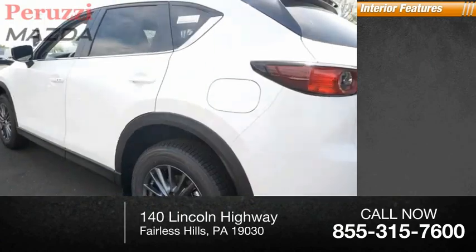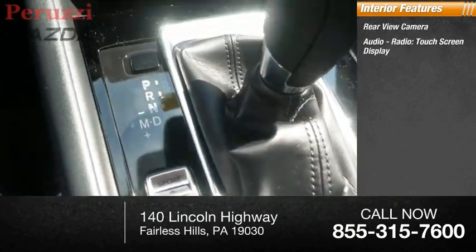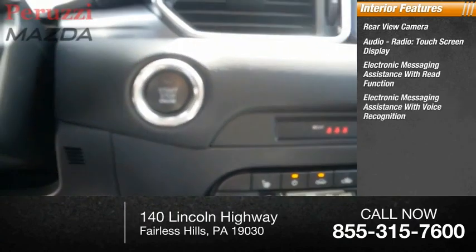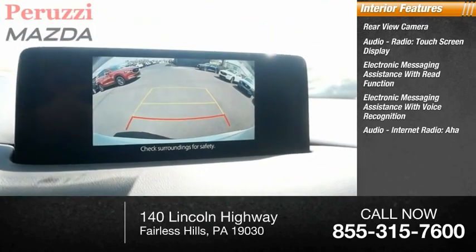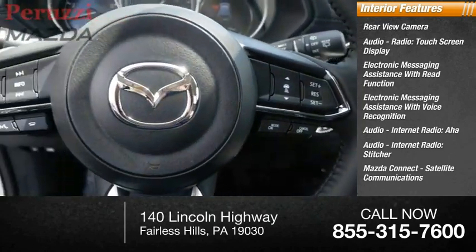Inside you'll find a rear view camera, audio radio, touchscreen display, electronic messaging assistance with read function and voice recognition, audio internet radio, AHA, Stitcher, Mazda Connect, and satellite communications.